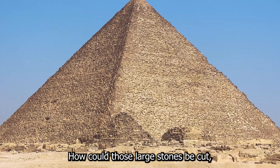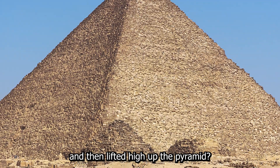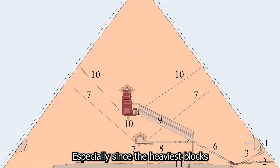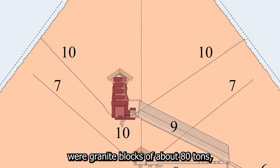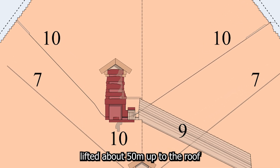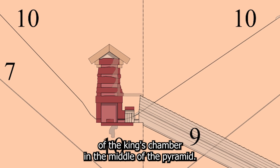How could those large stones be cut, then moved over long distances, and then lifted high up the pyramid? Especially since the heaviest blocks were granite blocks of about 80 tons lifted about 50 meters up to the roof of the king's chamber in the middle of the pyramid.